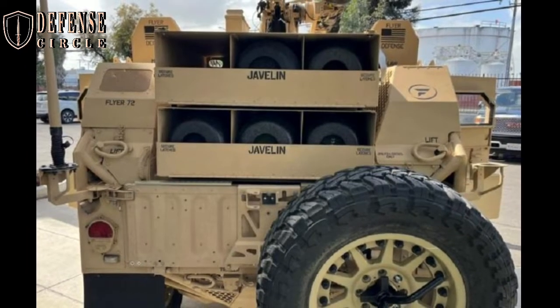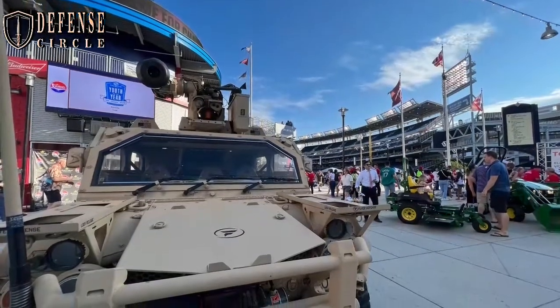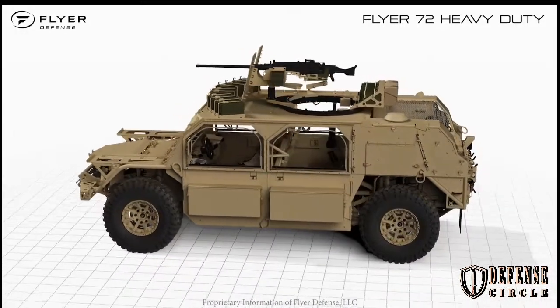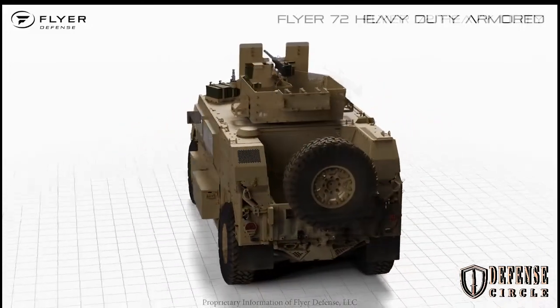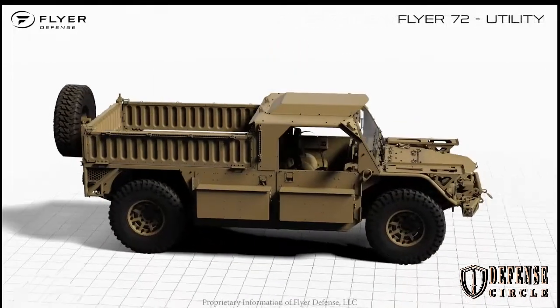The Flyer 72 is in operational use as the U.S. SOCOM GMV 1.1 solution and the U.S. Army AGMV solution, and currently in production for the United Arab Emirates Armed Forces. With a gross vehicle weight of 13,000 pounds, the F-72HD can be armored in the field and equipped with a Kongsberg Common Remotely Operated Weapon Station system.